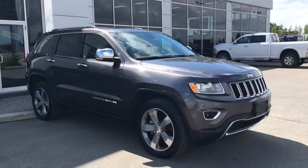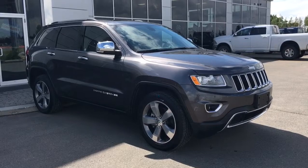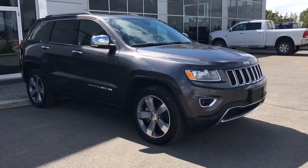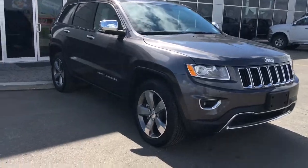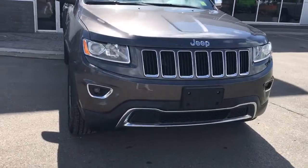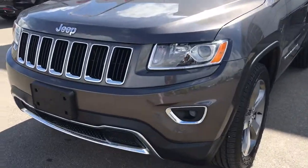Hello and welcome to Spruce Grove Dodge. My name is Shawnee and today we're going to be taking a walk around this 2015 Jeep Grand Cherokee Limited Edition in Granite Crystal Metallic. Underneath the hood she has a 3.6 liter V6 engine putting out 290 horsepower.